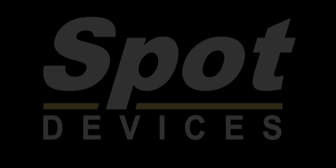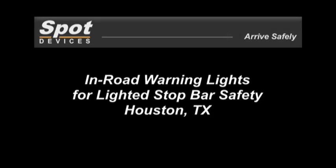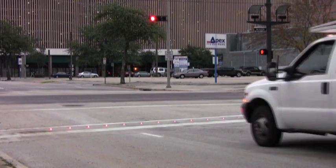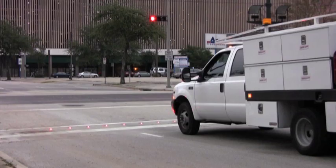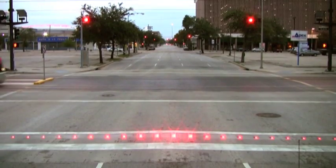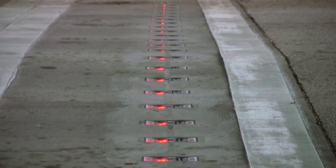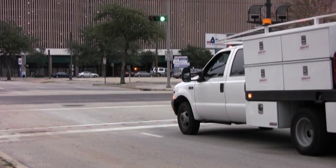Lighted stop bars built from Spot Devices in-road warning lights are used to improve safety at signalized intersections by activating at the same time as the red traffic lights. This video illustrates how the Spot Devices RS-320 Road Spot lighted stop bar makes motorists safer when traveling through a signalized intersection at all times of day or night.